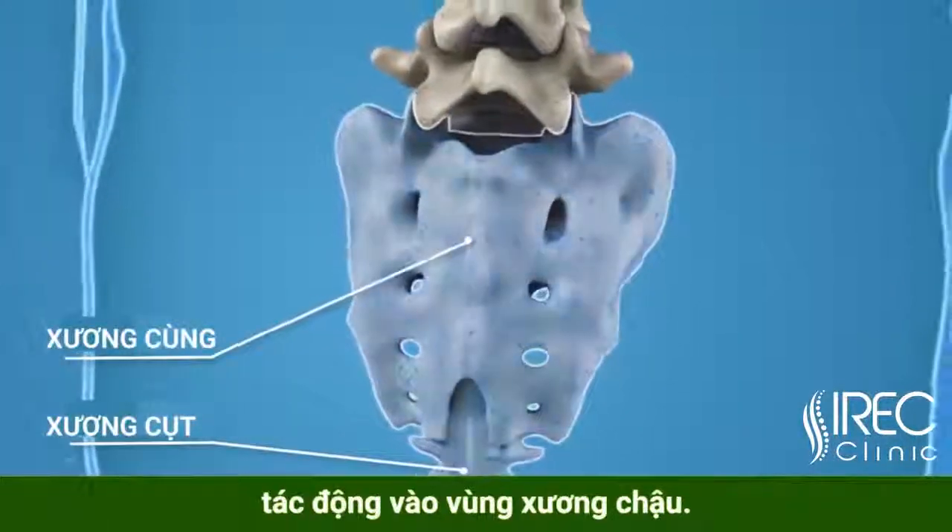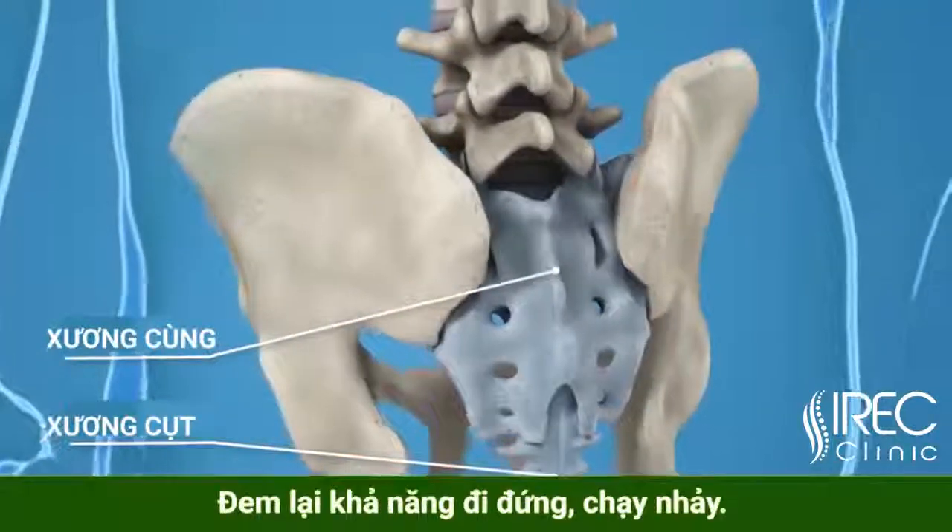Five vertebrae of the sacrum and four of the coccyx are fused. This makes up the back wall of your pelvis.